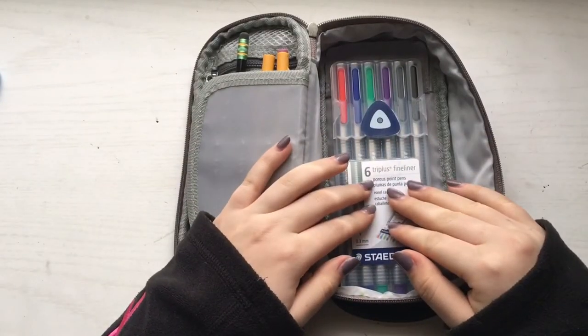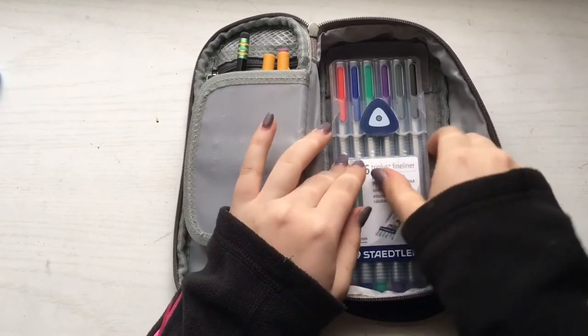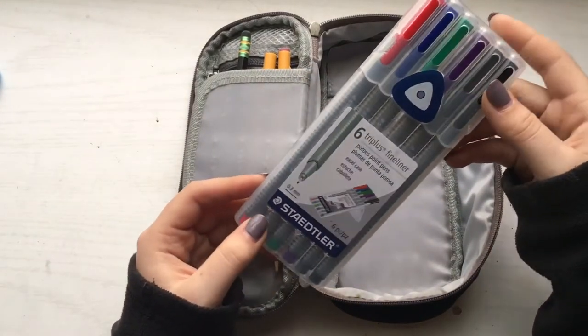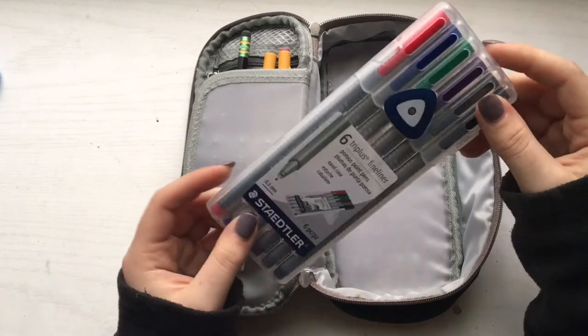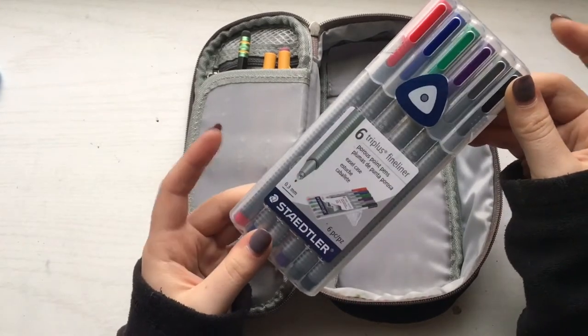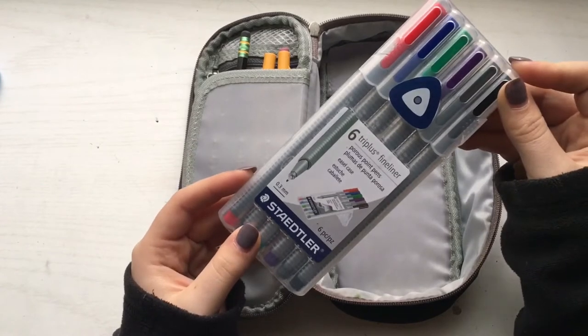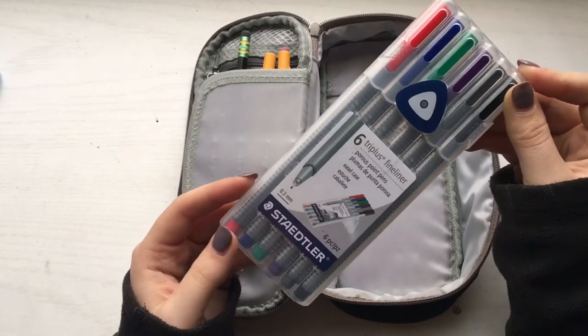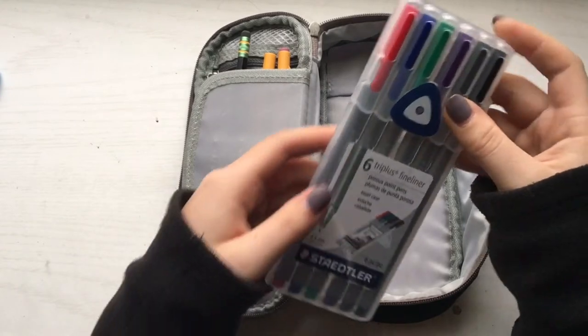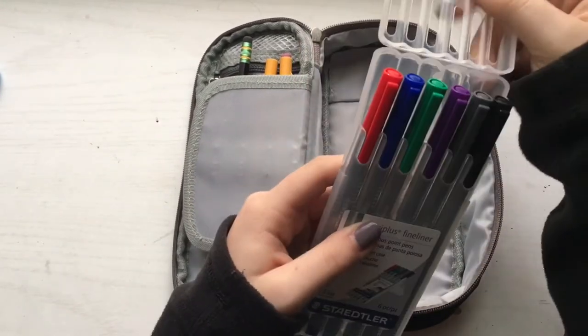The next and final thing in my pencil case are these Staedtler Triplus fineliners. I bought six of them just to try them out and I actually ended up loving them. I saw them at Walmart and I was like, 'oh, why not try them,' and I ended up loving them. I saw that they are a huge thing in the study community, so I ended up buying them.